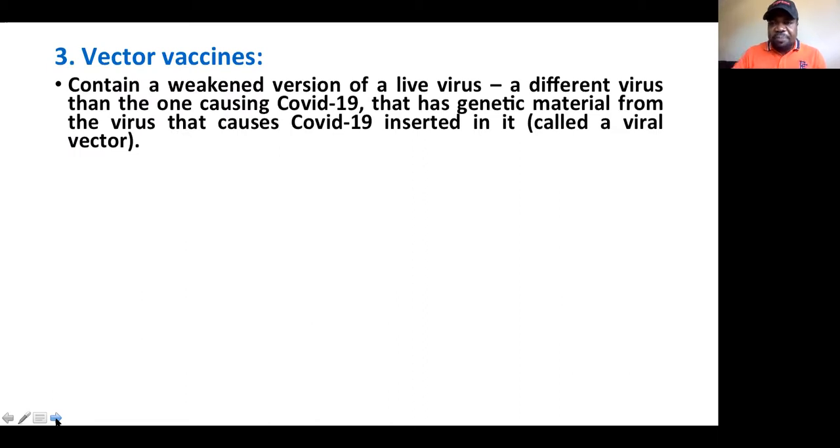The third type of vaccine is the vector vaccine. The vector vaccine contains a weakened version of a live virus. They take a different virus — like an adenovirus — suppress it, make it very weak, and destroy some of its virulent factors. They then insert the genetic material of COVID-19 into that attenuated virus.